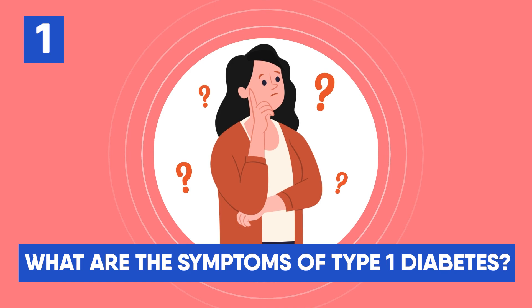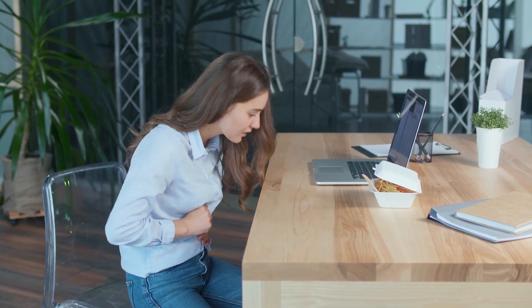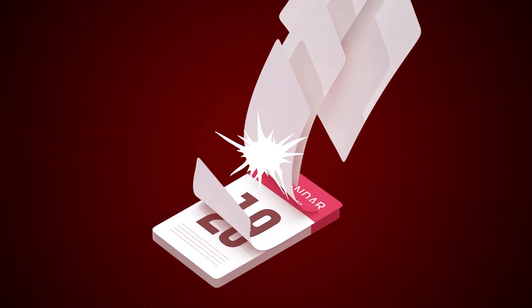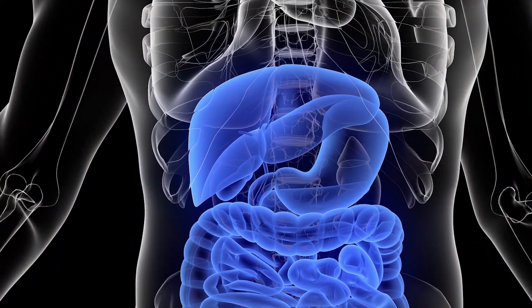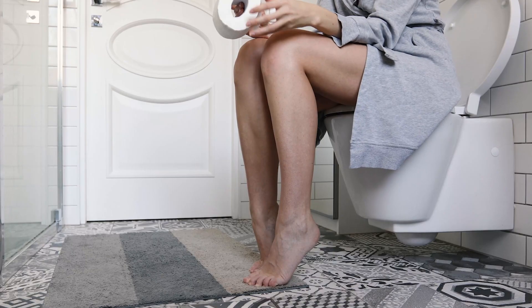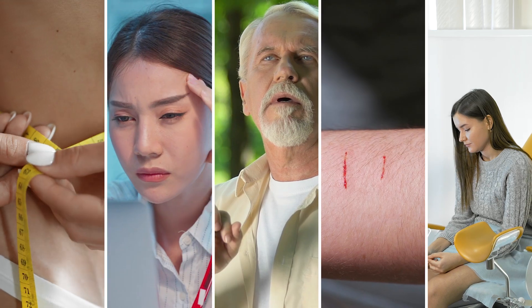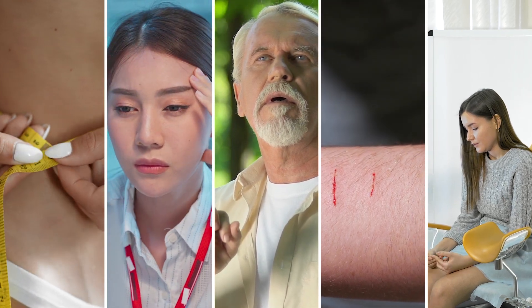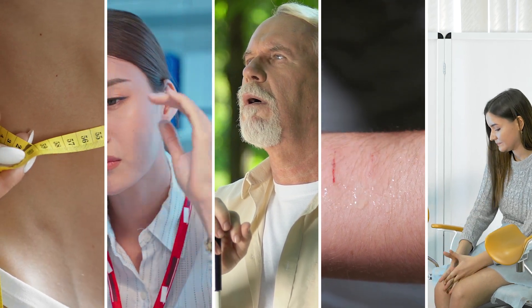What are the symptoms of type 1 diabetes? Symptoms of type 1 diabetes often start off mild and worsen or become more acute over the course of many days, weeks, or months. This is because your pancreas produces less insulin with time. Type 1 diabetes symptoms include frequent urination including full diapers and bedwetting in newborns and toddlers, excessive appetite, undiagnosed weight loss, fatigue, vision impairment, slow wound and cut healing, and candida vaginalis infections.